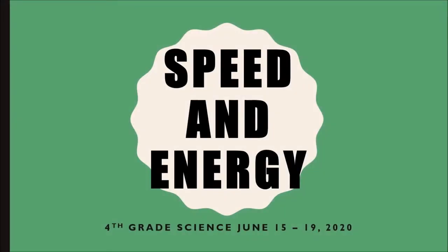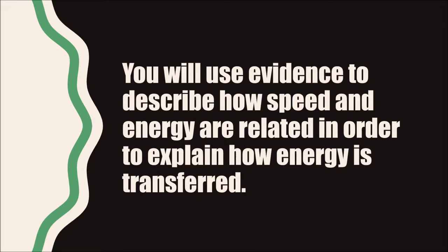Welcome back, fourth-grade scientists. Today we're going to talk about the relationship between speed and energy. By the end of this lesson, you will use evidence to describe how speed and energy are related in order to explain how energy is transferred.